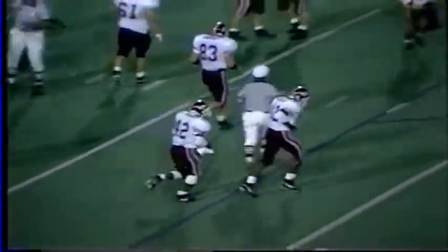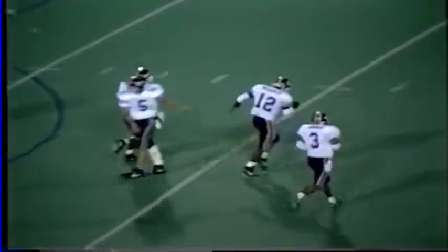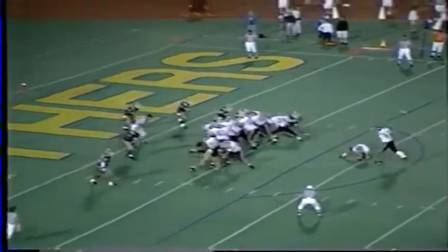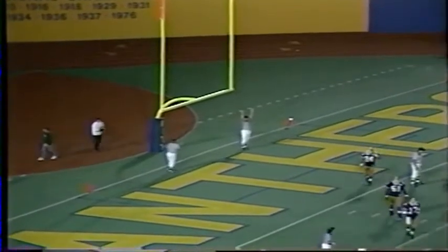Great job by DeShazo. He had a good fake to Swarm, was also able to take it outside, didn't pitch it because he saw he could keep it. Attempt another extra point with 3:12 to go. There's the snap, and Ryan sails it up and through. So with 3:12 to go in the first half, thousands of Tech fans across the way are loving it.